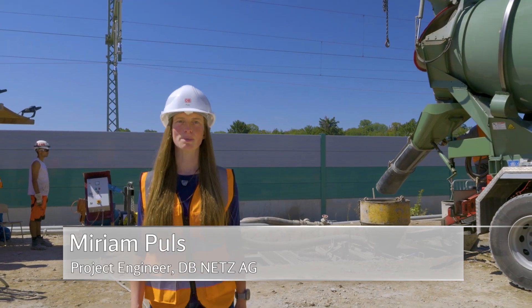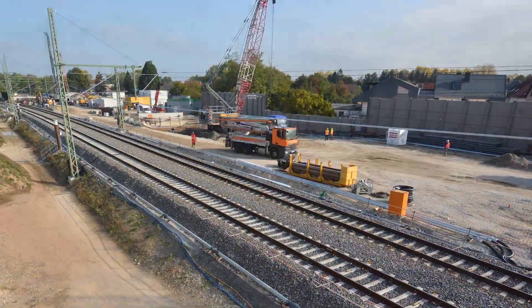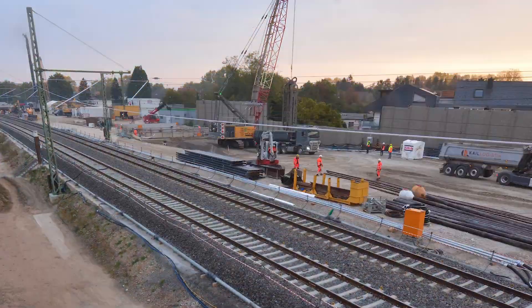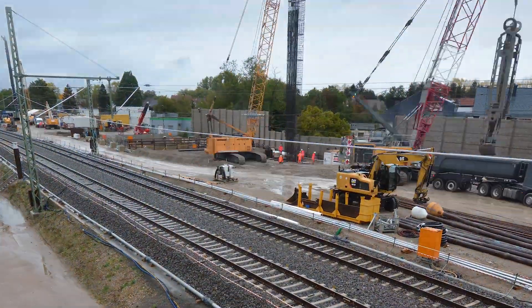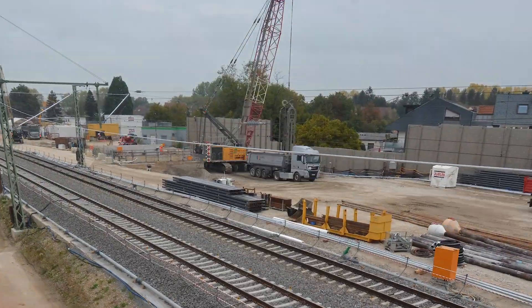After four weeks, the concrete has hardened and the lamellae is finished. Located along Germany's busiest rail route, the Rheintal Railway, work on enclosing the construction pit has been continuous since the middle of 2022. Around 25,000 cubic meters of reinforced concrete has been used in the process.